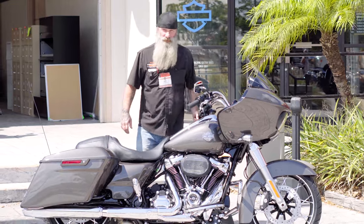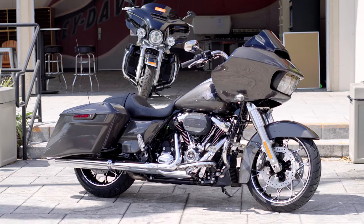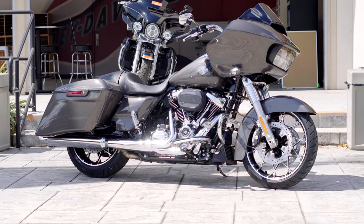Hey everybody, your boy Ghost here at Tampa Harley-Davidson. This is the 2023 Road Glide Special in the Gray Haze — a new color for 2023. Definitely a spectacular looking bike out in the sun; that's why we brought it out today.